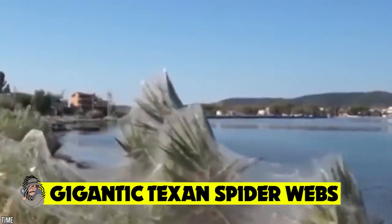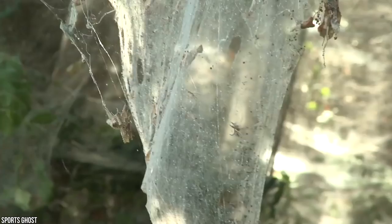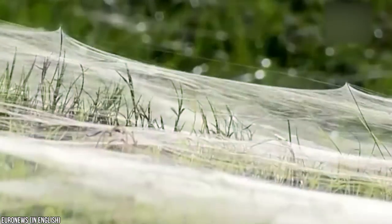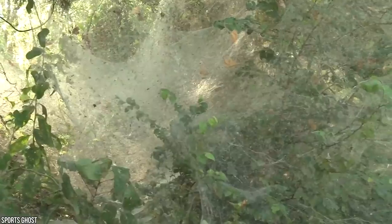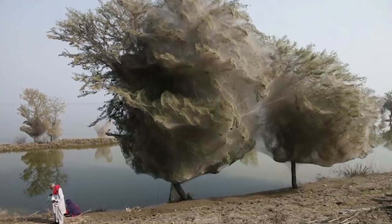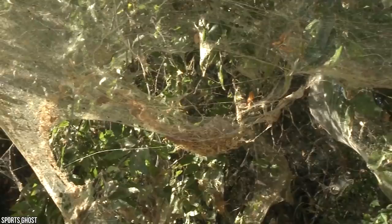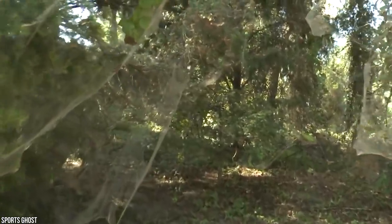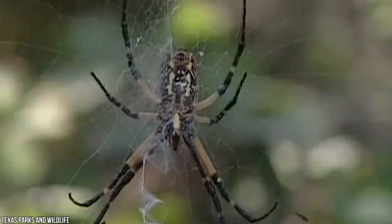While naked mole rat colonies and spiralized beehives are one terrifying oddity, this next entry could be mistaken for something out of a horror movie — and unfortunately for a number of Texan locals, that's exactly how things played out. Back in 2007, a once-in-a-generation event occurred in a 380-acre forest just outside of Dallas, Texas, when a swarm of Guatemalan long-jawed spiders descended on the region to spin the mother of all spider dens. Scientists were initially completely stumped as to what type of spider could have created such a massive web, but once it was revealed that the long-jawed orb weaver was responsible, things started to make more sense.